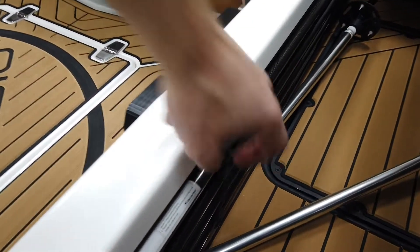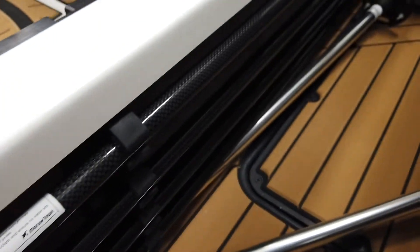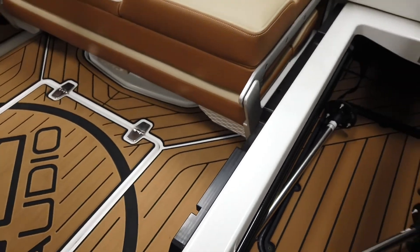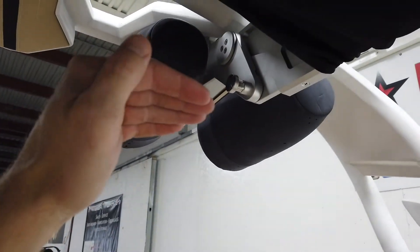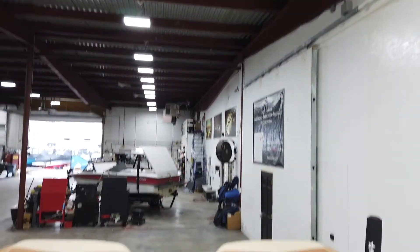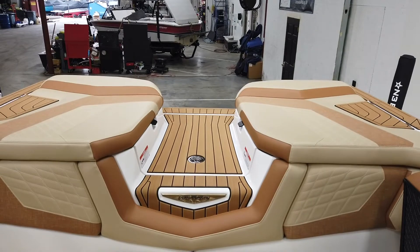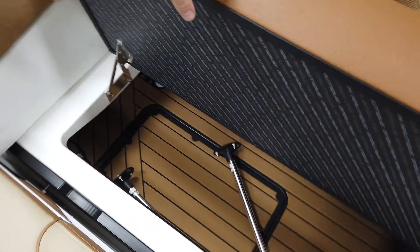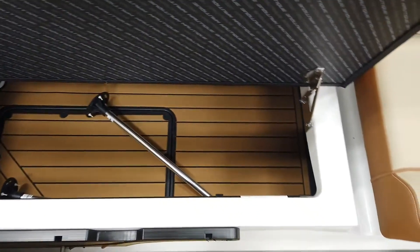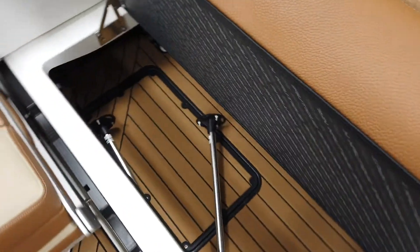One thing I didn't mention: you're going to see these four carbon fiber-looking poles — those are for the aft and forward sun shades. This has the extended sun shades that clip on to the trailing edge of the tower and cover all the way back over the platform. Same thing in the bow. So it has all the sun shades optioned on it, with nice storage continuing all the way through the back.